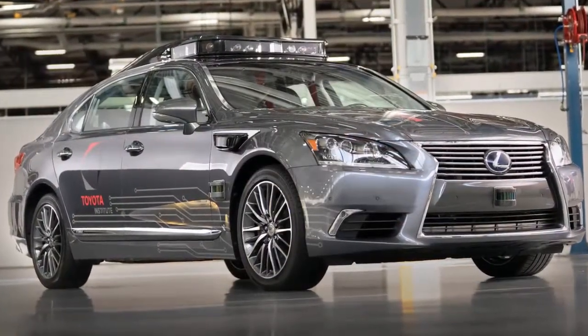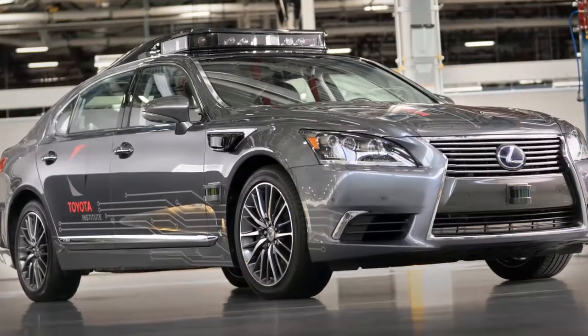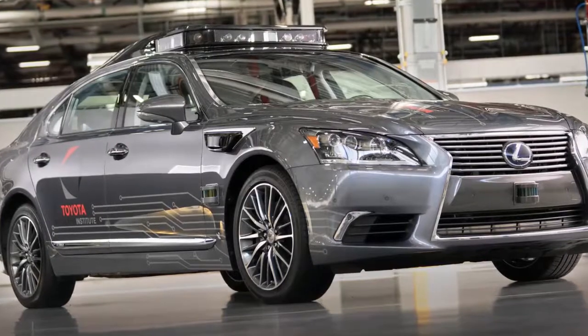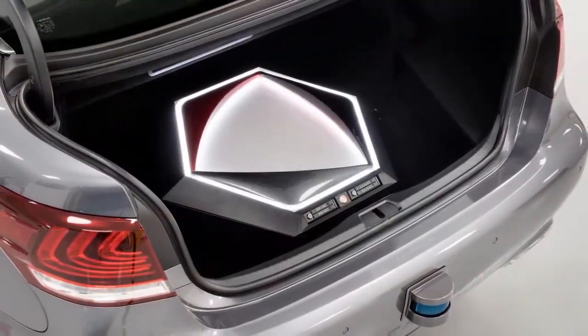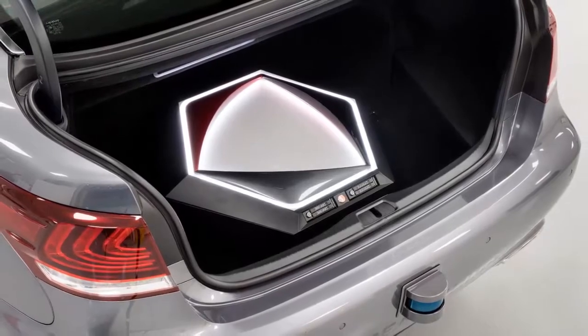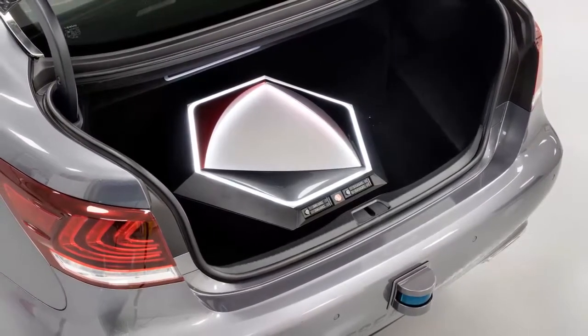The concept also has shorter-range LiDAR sensors on all four sides of the vehicle — one on each front quarter panel and another on the front and rear bumpers. These sensors help detect small and low-level objects, including debris, animals, and even small children.